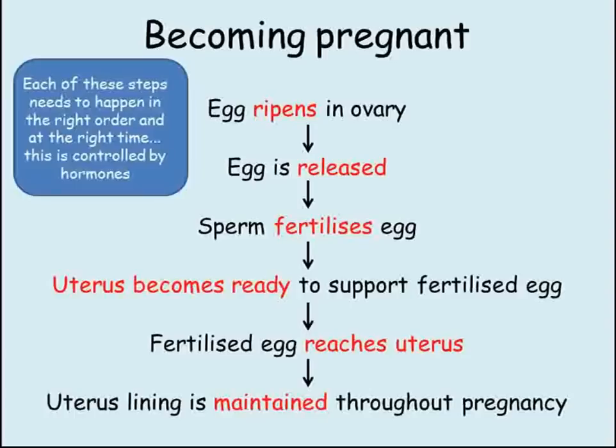For a woman to become pregnant, the first thing that needs to happen is that an egg cell is ripened in her ovary. This egg then needs to be released once it's ripened, but not before. A sperm needs to fertilize the egg before the egg breaks down. The fertilized egg then needs to reach the uterus, and before it does that, the uterus needs to be prepared, ready to receive and support the fertilized egg. If the woman is to remain pregnant, the uterus needs to stay in this state so that it can support the growing embryo and fetus.